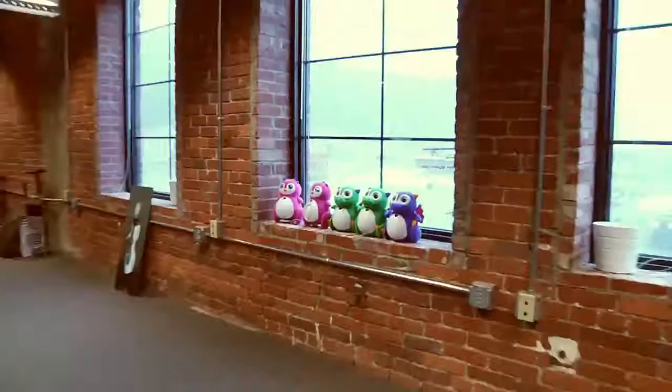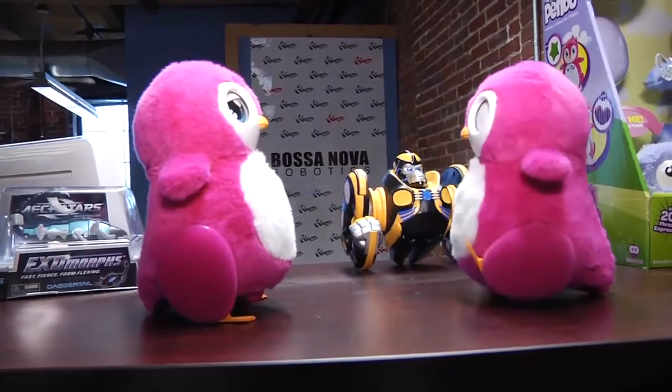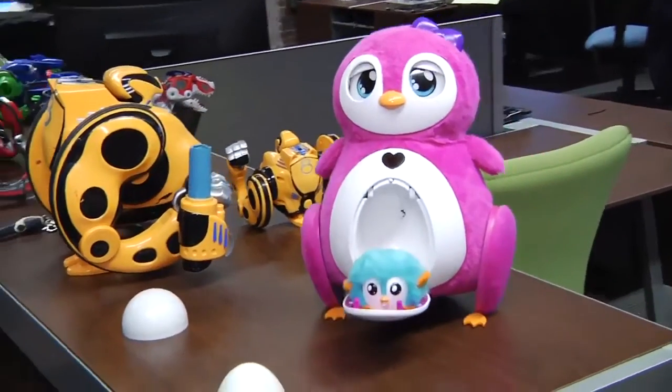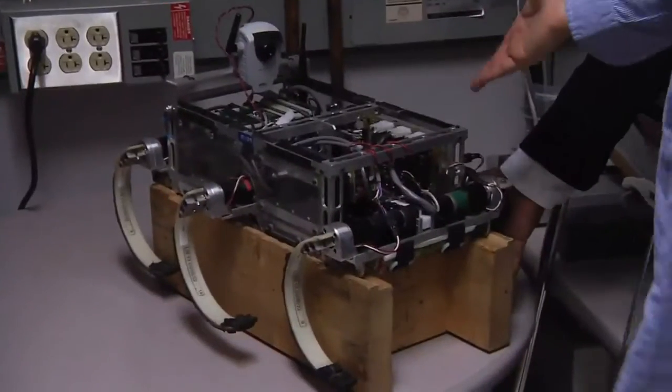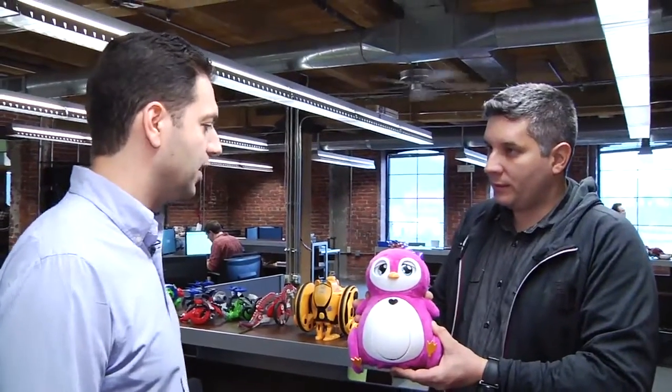So you guys started out in toys — these are some of your toys originally. This for example is Benbow. It's a robot that walks, waddles, dances, and it's fully interactive and has a baby with which they play games. And this was your claim to fame — as a PhD student you were building robots that had these sorts of legs that run, and they inspired the ability for these toys to locomote.